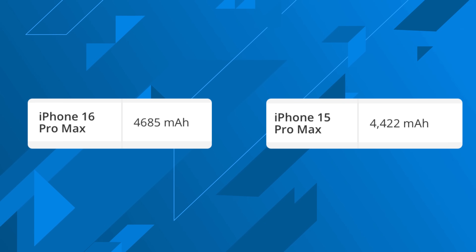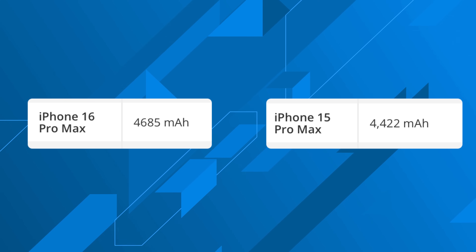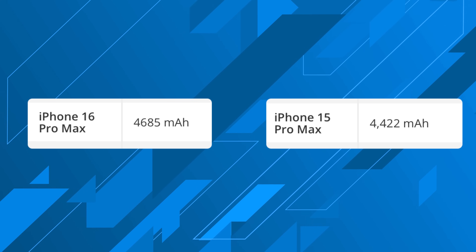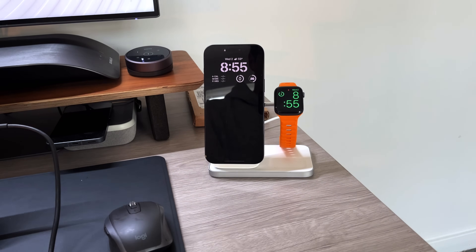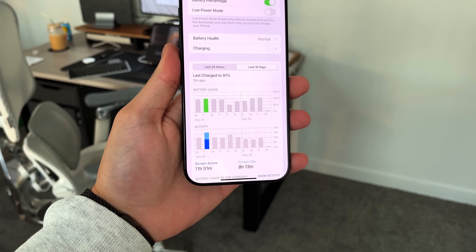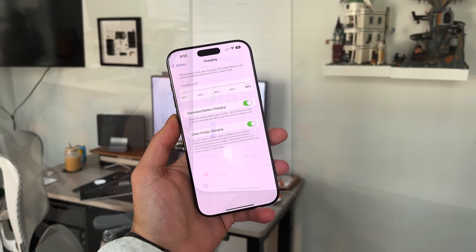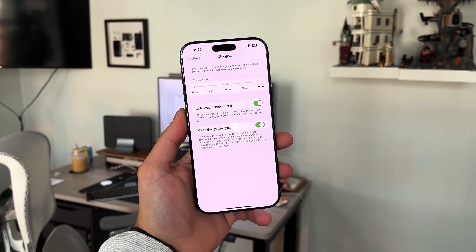Apple rates the 16 Pro Max at 33 hours of video playback versus 29 hours on the 15 Pro Max — about a 14% increase. Teardowns confirm a 4,685 mAh battery on the 16 Pro Max versus 4,422 mAh on the 15 Pro Max, the largest battery ever in an iPhone. In my two weeks of use, I'm getting 8–10 hours of screen-on time and more than a day of battery life. On a day trip to New York, I woke up the next morning with about 12% remaining.